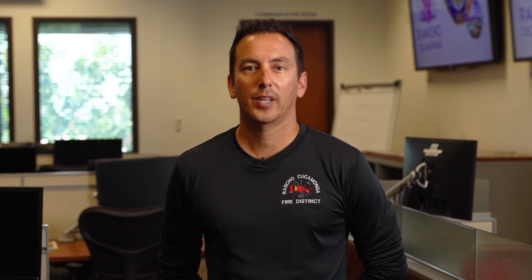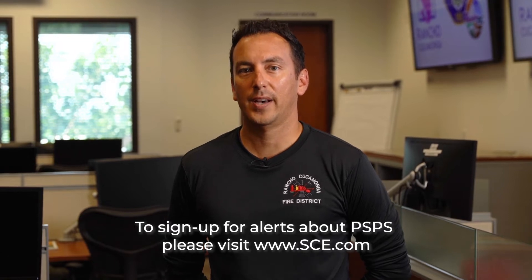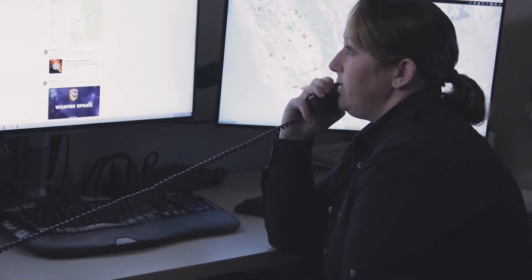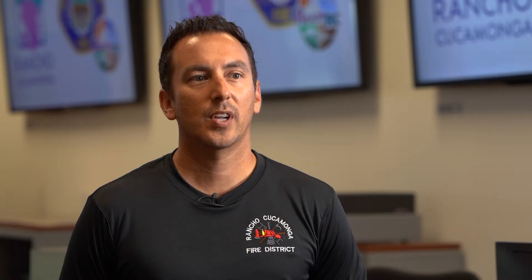There are a number of ways PSPS outage alerts can be received directly from Southern California Edison. You can go to the webpage at sce.com to obtain information on how to sign up for text, voice, and email alerts. Southern California Edison will make efforts to send out notifications of a potential PSPS up to two days in advance, with continuous updates leading to either the cancellation of the notice or the shutting down of power in your community.